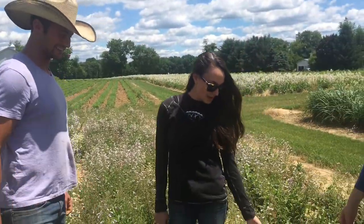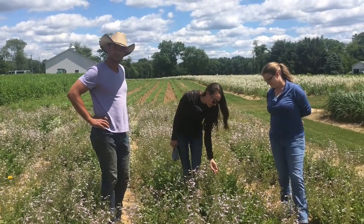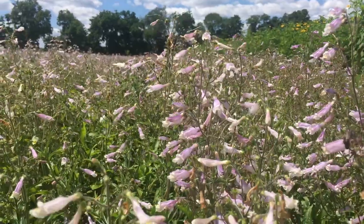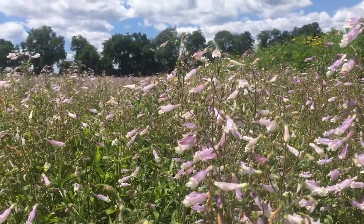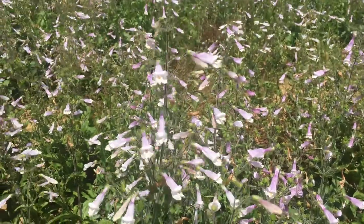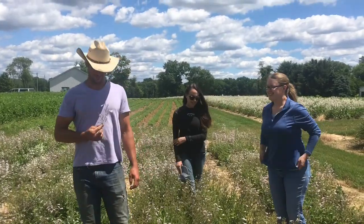This is Penstemon hirsutus and it's just at the end of its flower. You can see the seed starting to form in the little seed pods. It's a little shorter than the Penstemon digitalis but it has this beautiful purple color. It's my favorite. If you're looking for lower growing plants for a small area or a narrow strip, this would be a good choice. It also smells a little bit like a wet dog, but I kind of like the smell — and the flower matches my shirt!